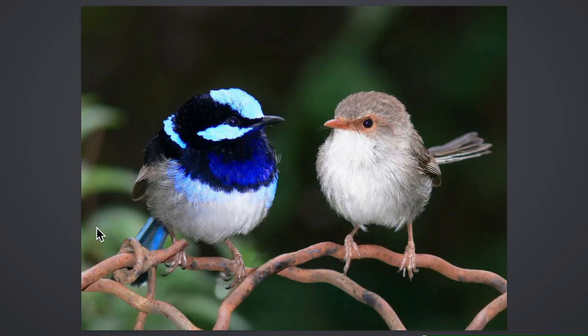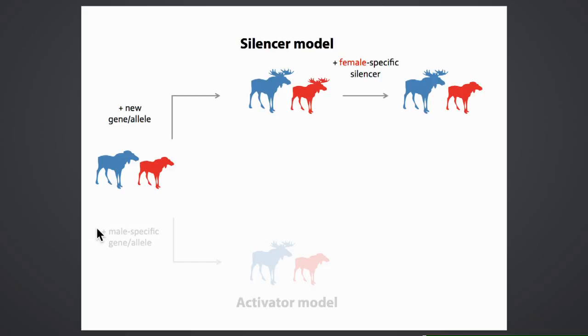Sexual dimorphism can evolve in two different ways. In the silencer model, an ancestor lacks the trait—for example, horns—which is later gained monomorphically in both sexes, and then is modified in one sex through potentially sexually antagonistic selection against females having horns, leading to sexual dimorphism. This involves a monomorphic gain followed by a sex-specific modifier allele.